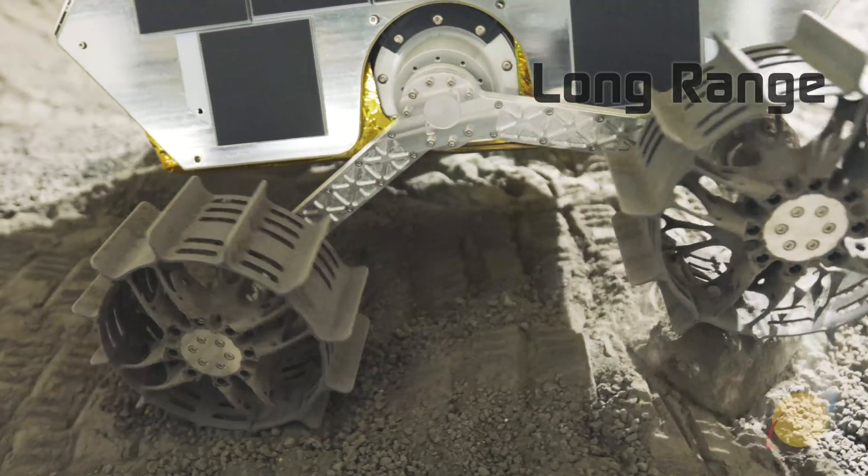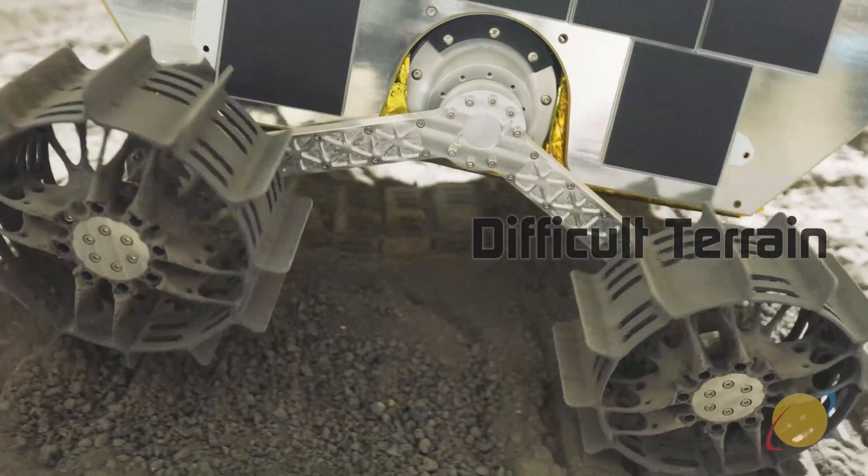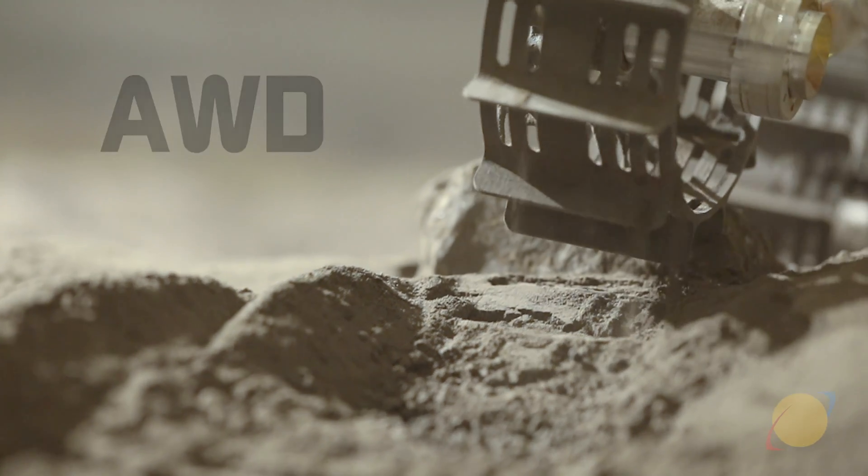MAP is capable of driving several kilometers in a single lunar day, as well as traversing slopes of up to 30 degrees and driving over rocks and obstacles 15 centimeters in diameter. This allows MAP to explore deep craters and rock outcroppings — areas of great scientific interest.